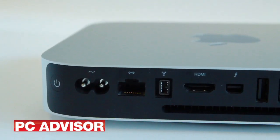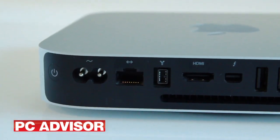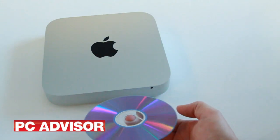The power supply is now built in, so there are no unsightly bricks to hide. But the Mini now lacks an optical drive.